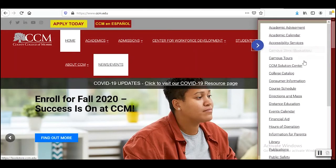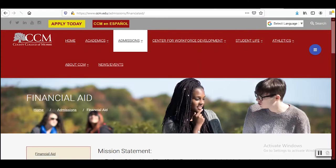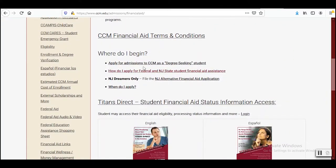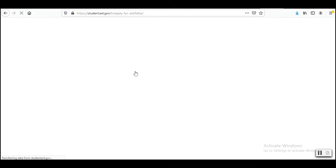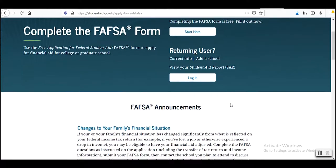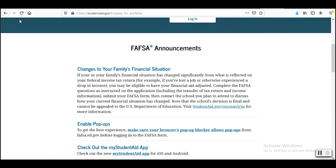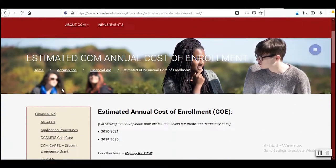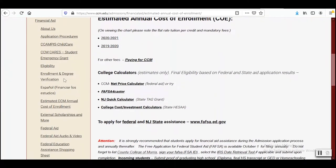Financial aid is a service that will be helpful to you and is something you need to apply for yearly. Once an eligibility application is completed, financial aid may provide money to you for your classes and even books. Make sure you check your CCM email because this is how they will communicate with you in case you are missing any forms. You want to make sure your financial aid is in place so that your classes are paid for.